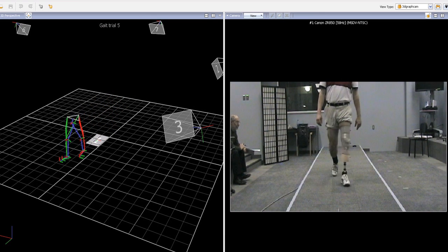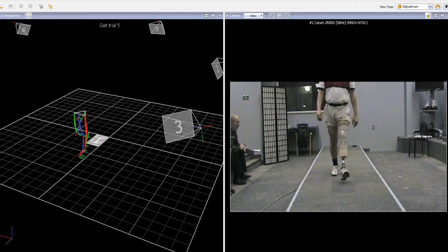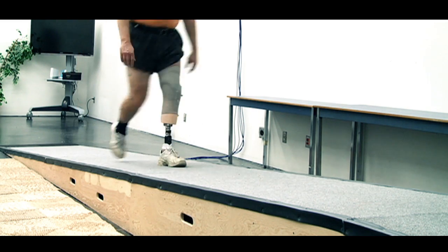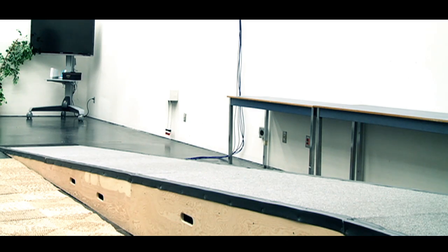The motion capture system is a set of cameras and you would walk through the calibrated space where the cameras are. The cameras would show these markers in space, in three-dimensional space.